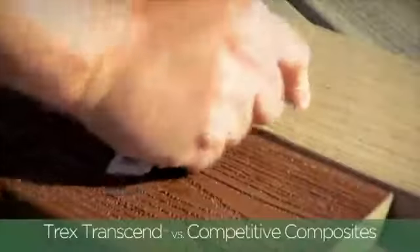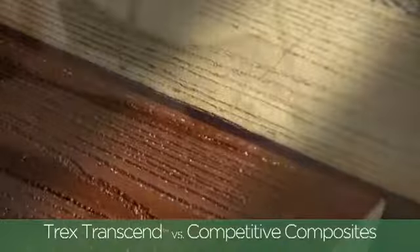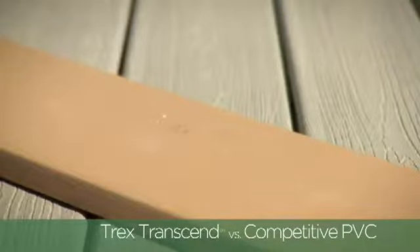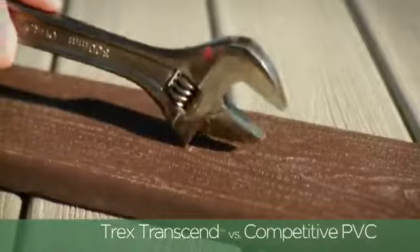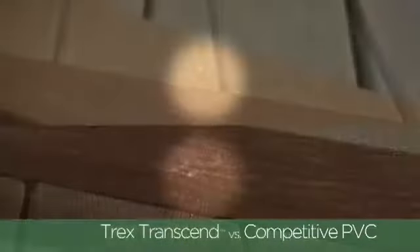Transcend's durability doesn't end with stains. It will hold up to the heavy traffic a well-loved deck will experience. Transcend even stands up to the harsh environment of home building and renovation in ways that the PVC and composite decking materials you're used to won't.